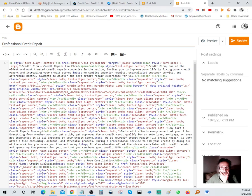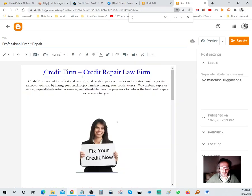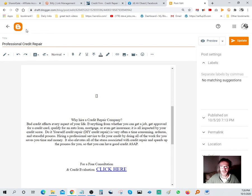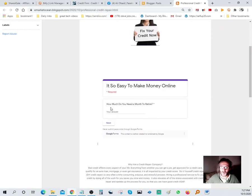Do Ctrl+F, find the open bracket - there it is. Dump that HTML code in, hit Update. I'll try to make you guys a video on this tomorrow. Go to Preview - and here you go! See how we got a form here. It says 'It's so easy to make money online.' There's a required field and a quiz question: 'How much do you need to make a month to retire?'